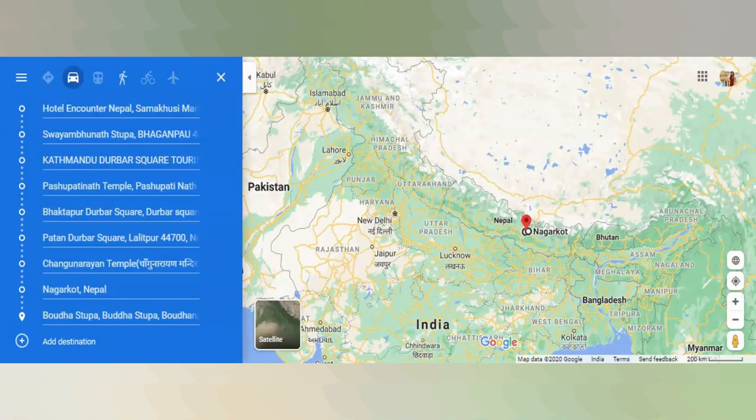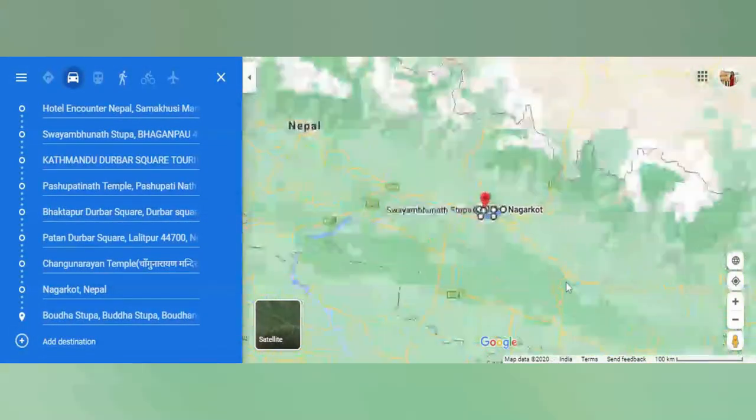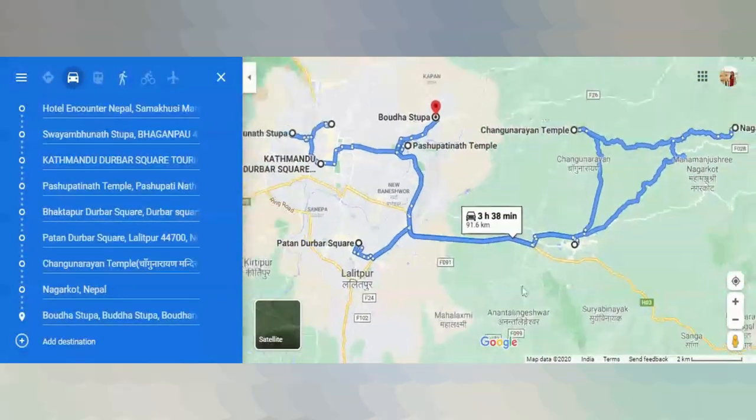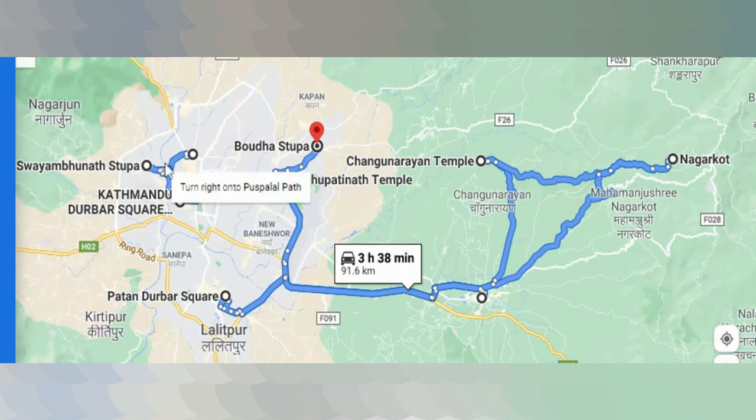These are the places I explored on my visit to Kathmandu. If you have any queries, I will be happy to answer. If you like this video, please give a thumbs up, and I will be the happiest if you support by subscribing to my channel. I will see you next week with another interesting travel video.